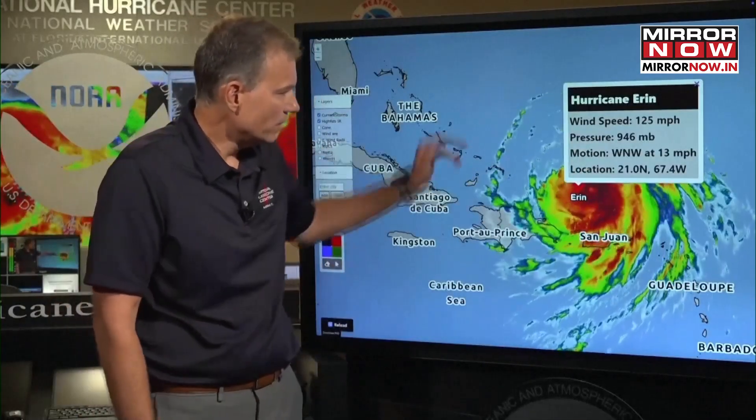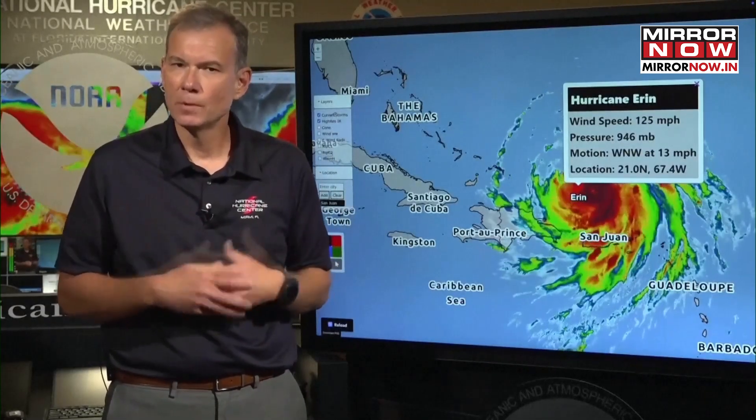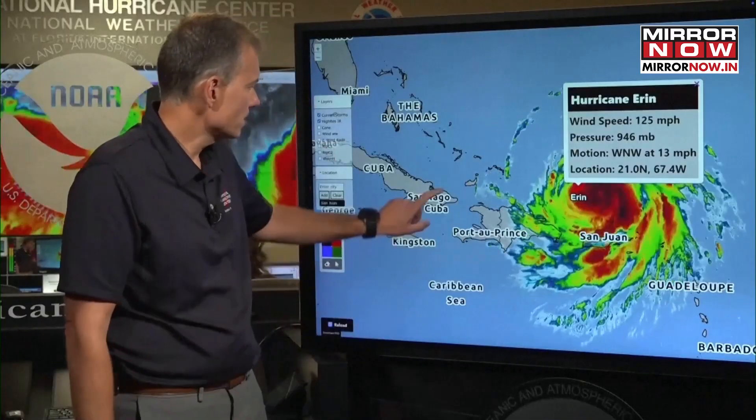Pressure is up a little bit, 946 millibars, and now moving west-northwest at 13 miles per hour. The fluctuation in intensity for these types of storms is very common, and in fact it's forecast to gain some strength over the next couple of days and return to Category 4 status.